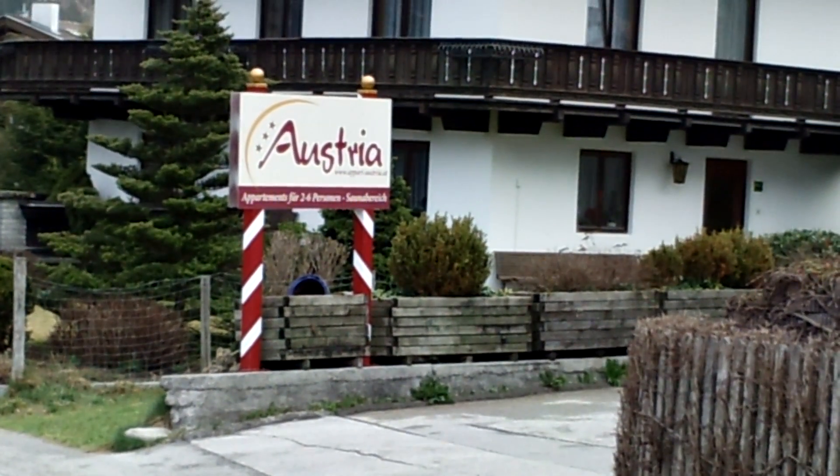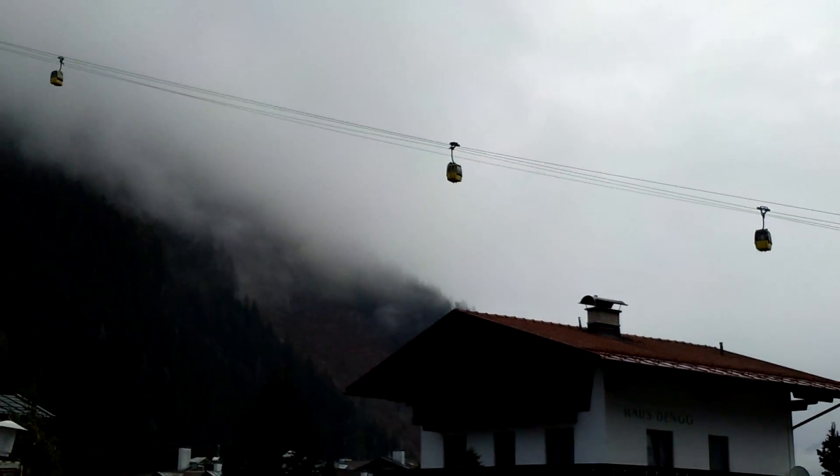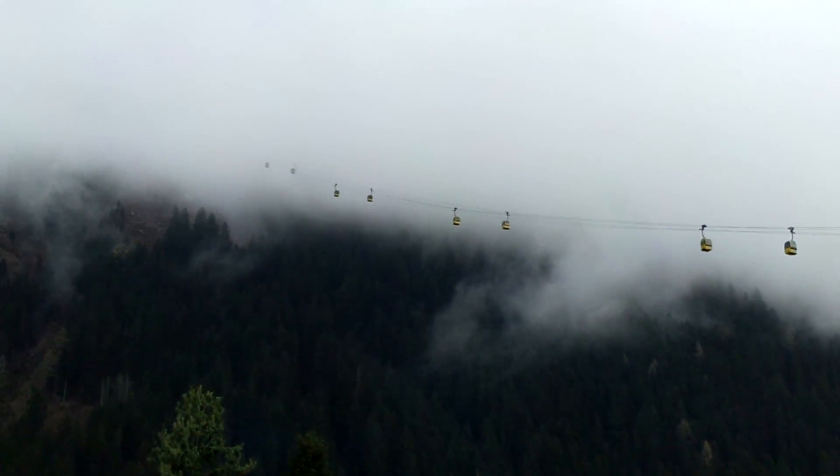We have been skiing on the Hintertuxer glacier and today we're going up to Penken. Right now we're in the Penkebergbahn, the Penkeberg gondola.